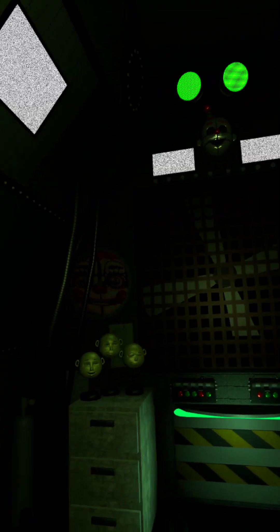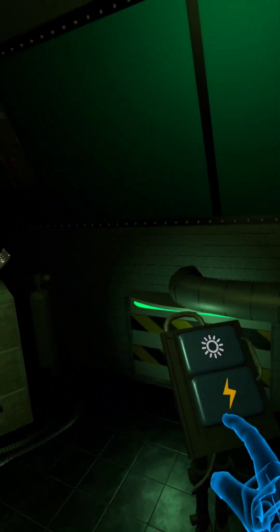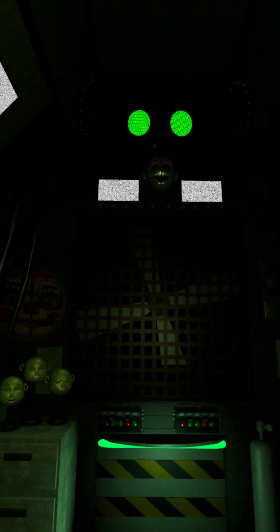You are now in the primary control module. It's actually a crawl space between the two front showrooms. Now, let's get started with your daily tasks.